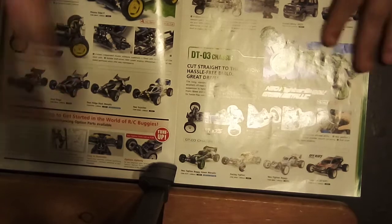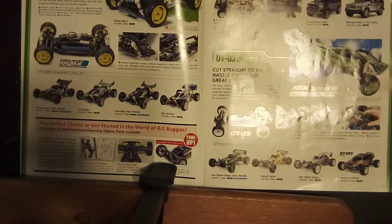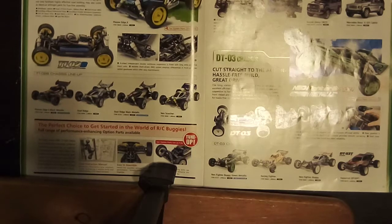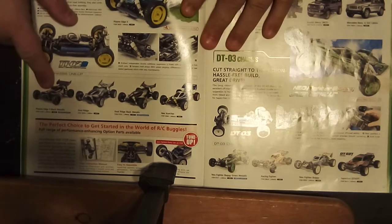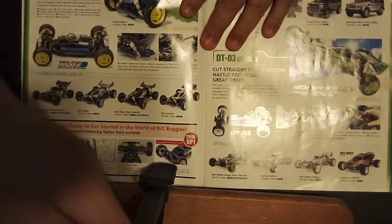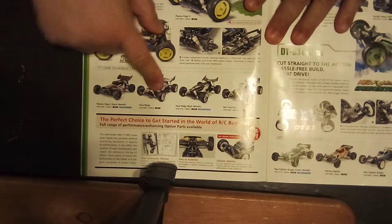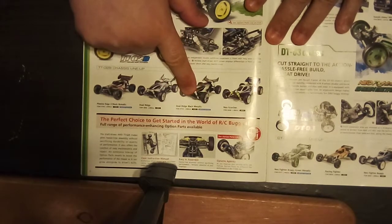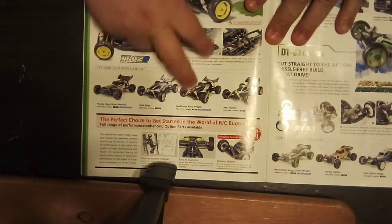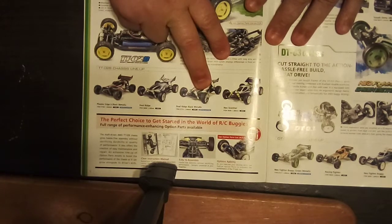TT02Bs — this is what they had out at the time. They had the Plasma Edge 2, which was the normal one you had to paint yourself. And then they had the Plasma Edge 2 Black Special. The Dual Ridge, you had to paint this way, and then the Dual Ridge Black Metallic Edition was a pre-painted body.